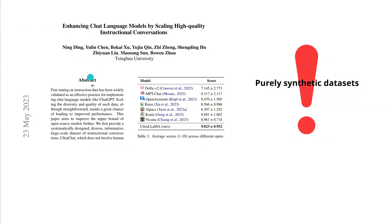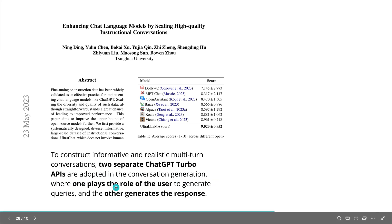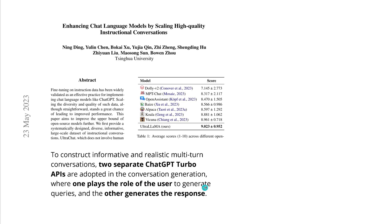In the research paper by Tsinghua University, you'll find that this is actually a purely synthetic dataset. Two separate ChatGPT instances are used: one plays the role of the user to generate the query, and the other generates the response to that query. The conversation is recorded. So it is a purely synthetic dataset, but done in an interesting way.